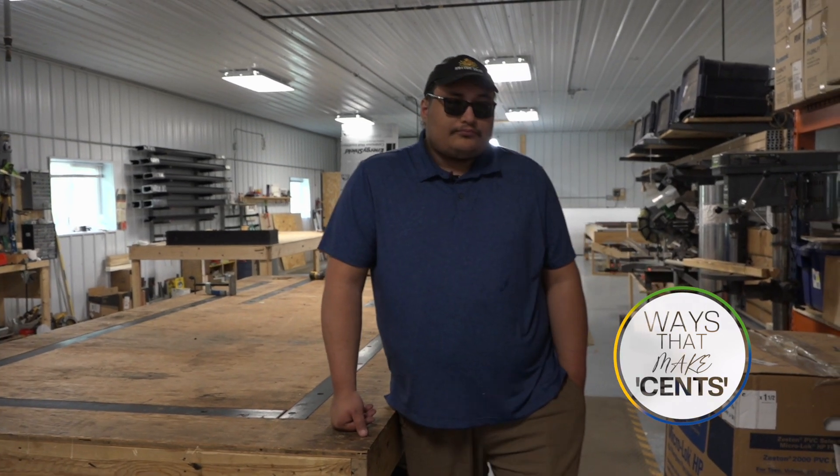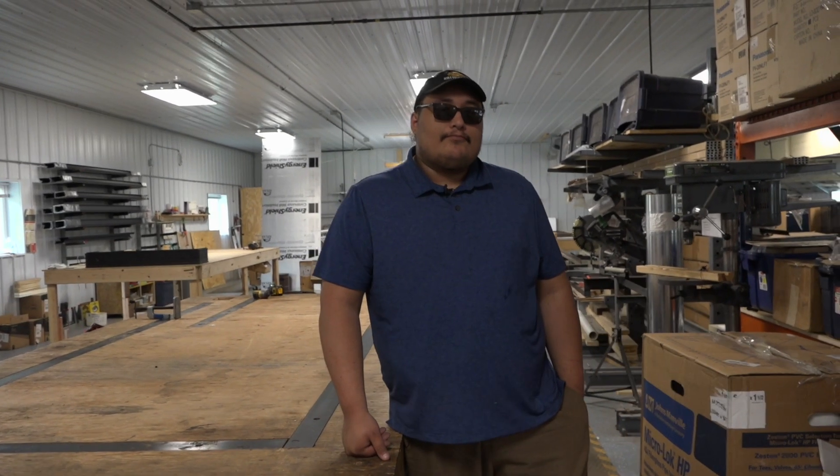Hey everybody, I'm with Guay at 8th Fire Solar in Osage, Minnesota. Thanks for letting us see the back room of your solar manufacturing.